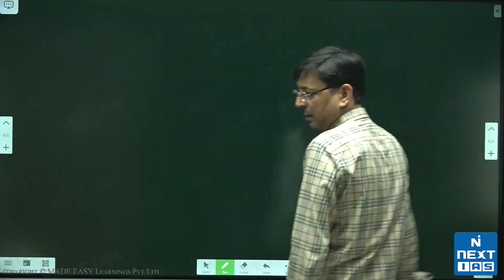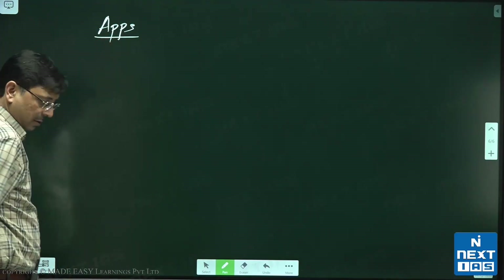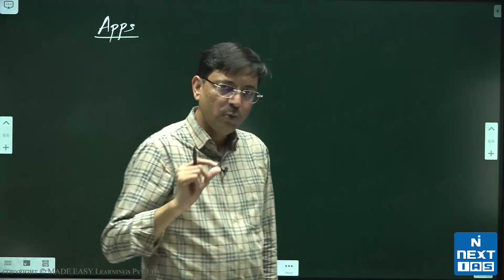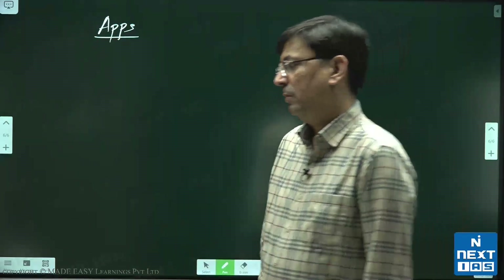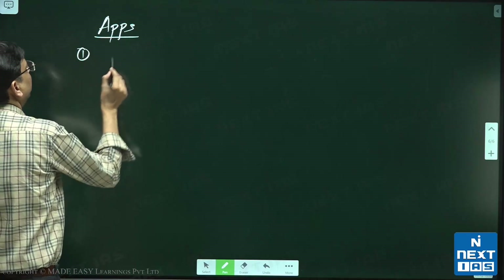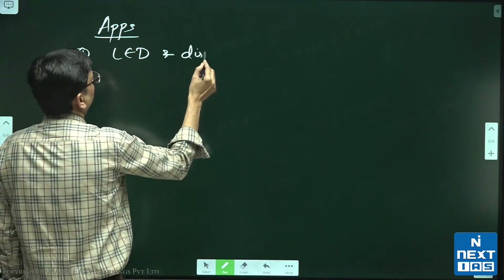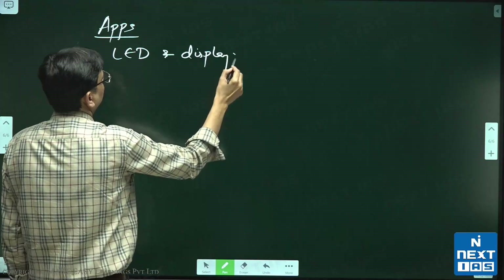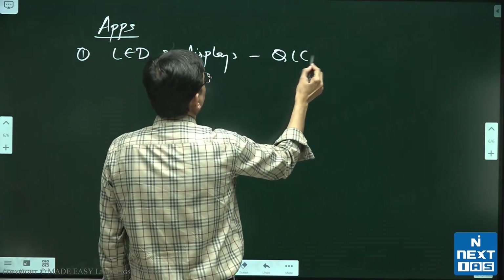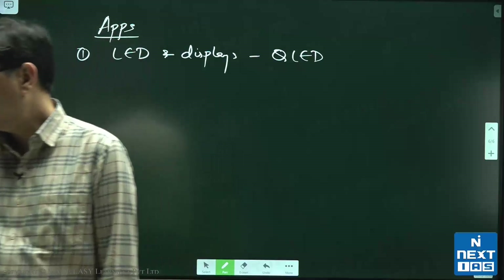You should know about the Nobel Prize because of the applications of Q-dots. The first application to remember is in LED displays, known as QLED — quantum light emitting diodes.